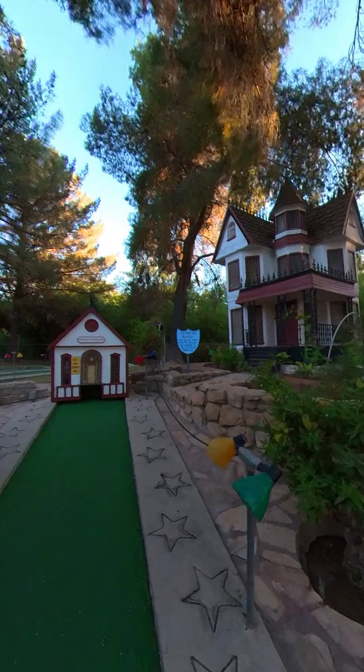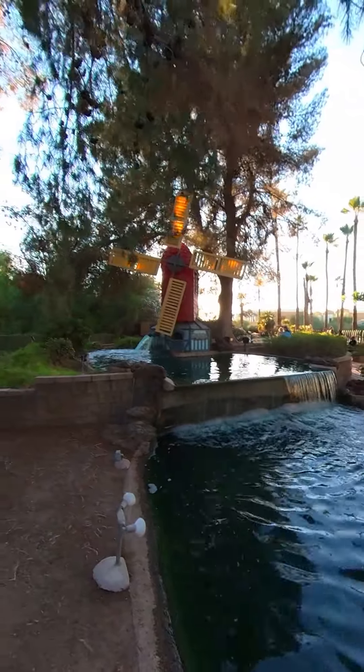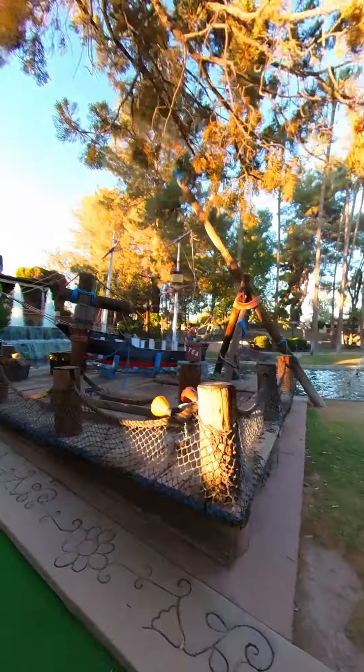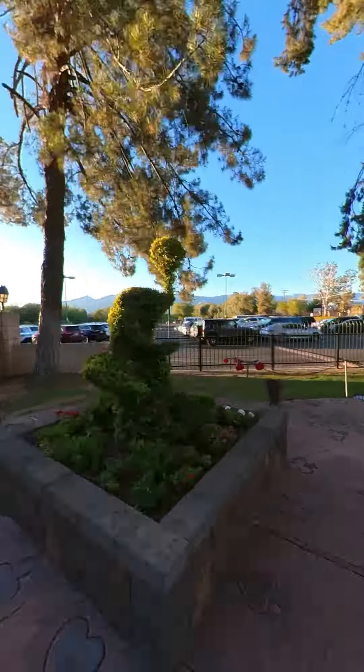They have two different 18-hole courses to choose from. Both courses are fun and challenging, and they also have some really unique designs to them. They feature a princess castle, windmill, Victorian house, pirate ship, and much more. They also have some fun waterfalls throughout.